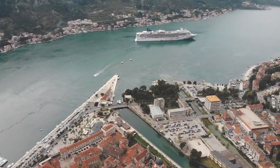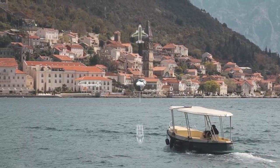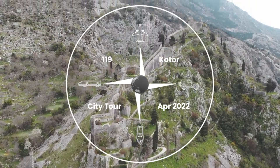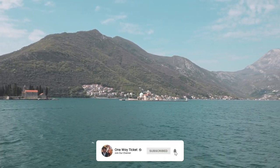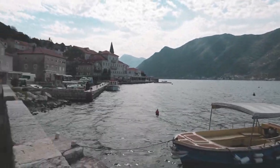Welcome to Montenegro! Today we have come to Montenegro from Dubrovnik — it was about a two-hour drive to get here. We're going to take a little day trip. The first thing we're going to do is we're in Perast and we're going to take a boat to the Lady of the Rocks. And then we're going to explore the Bay of Kotor.